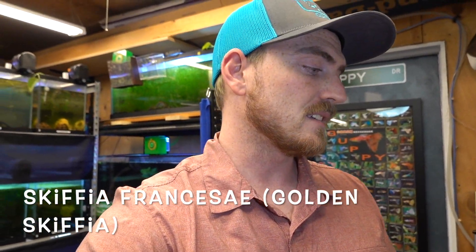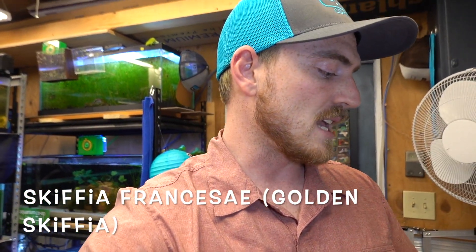So go follow him on Instagram, he's an awesome guy. He sent these to me at no charge — all I paid was for the shipping, and the only thing he really wanted was that I spread the knowledge of this fish. So this is a CARES species fish.